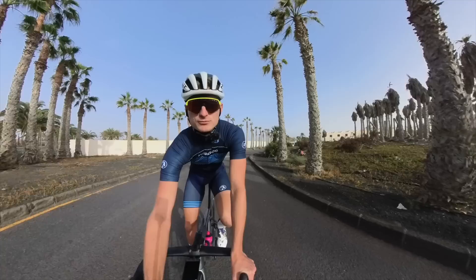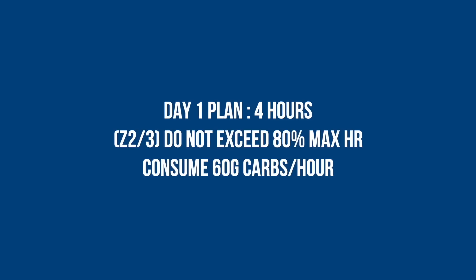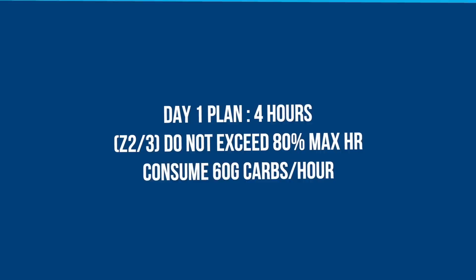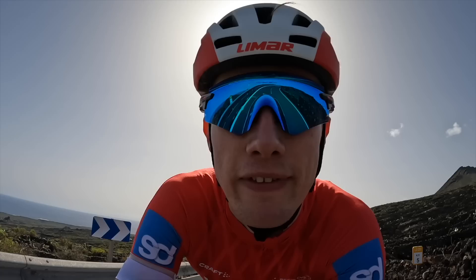First ride of the block — four hours in zone two to three, so nothing too arduous. I've got very strict limits that my heart rate is not allowed to go under or over, which is a bit odd. Better get on with it.